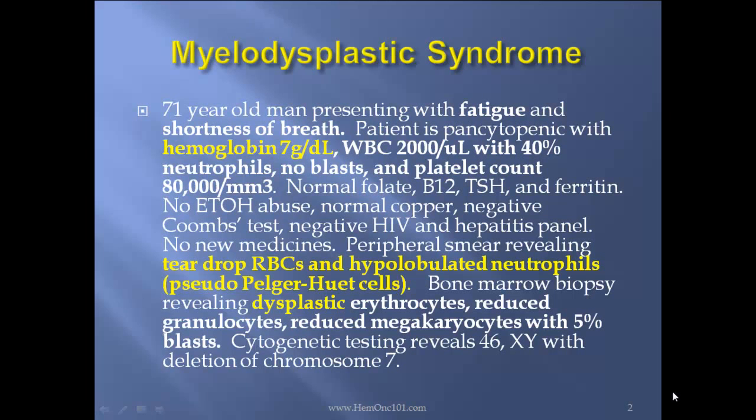71-year-old man presenting with fatigue and shortness of breath. Patient has pancytopenic with hemoglobin 7, WBC 2000 with 40% neutrophils, no blasts, and a platelet count of 80,000. Normal folate, B12, TSH, and ferritin. No history of alcohol abuse, normal copper, negative Coombs test, negative HIV, and hepatitis panel. No new medicines initiated. Peripheral smear revealing teardrop RBCs and hypolobulated neutrophils, pseudo-Pelger-Huët cells. Bone marrow biopsy revealing dysplastic erythrocytes and reduced granulocytes, reduced megakaryocytes with 5% blasts. Cytogenetic testing reveals 46XY with deletion of chromosome 7.